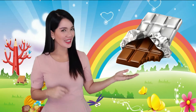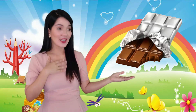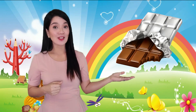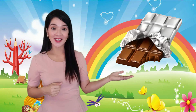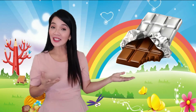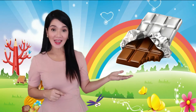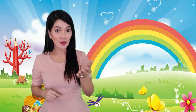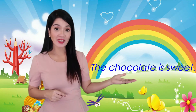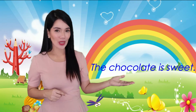Next — this is also your favorite, and my favorite too: chocolate. Can you say chocolate? And what is the taste of the chocolate? Right, it's sweet. Can you say: the chocolate is sweet? The chocolate is sweet.